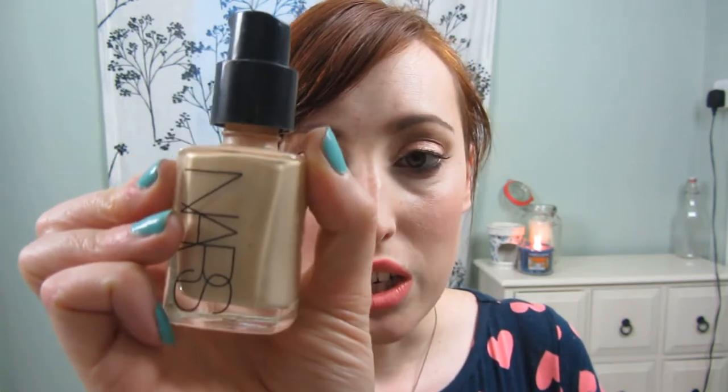High end — my NARS Sheer Glow Foundation. I love this, it is well worth the hype. It is amazing. I haven't found a foundation like this since. I'm so upset I've run out. I was wearing it in Light 2 Mont Blanc — the more yellowy tone because the pinker tone was just too pink for me. I'm more in the middle so the yellower was nicer. I definitely need to repurchase this but I need to get through my foundation collection first.